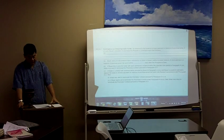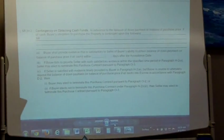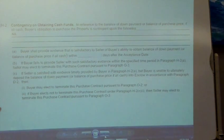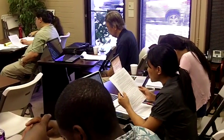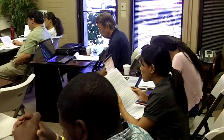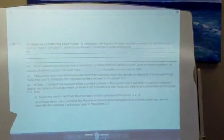H2C: if seller is satisfied with evidence timely provided by buyer in paragraph H2A, but buyer is unable to ultimately deposit the balance of down payment or balance of purchase price into escrow in accordance with paragraph D2, then one, buyer may elect to terminate this purchase contract pursuant to paragraph O2, or two, if buyer elects not to terminate under H2C1, then seller may elect to terminate pursuant to paragraph O3. Pretty straightforward — can't get the money, buyer can cancel.